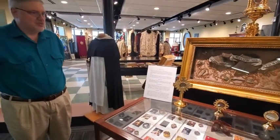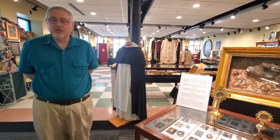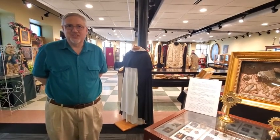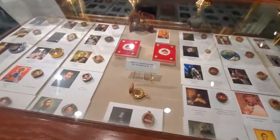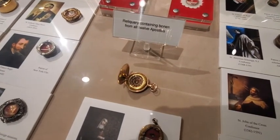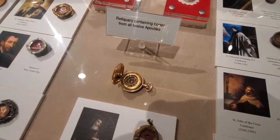Within these relics, some of our most famous saints are included. You'll find a relic containing the bones of 12 apostles located here in what appears to be an old watch case. We have the 12, less Judas, and they added Paul — St. Paul — to become the 12th person in that reliquary.